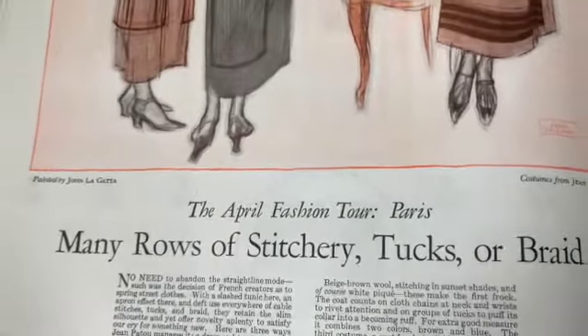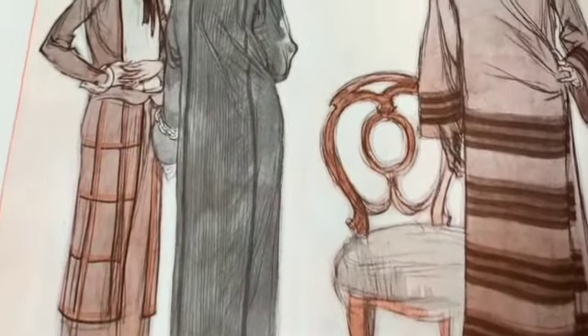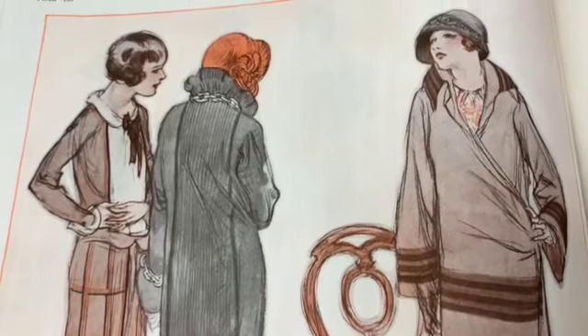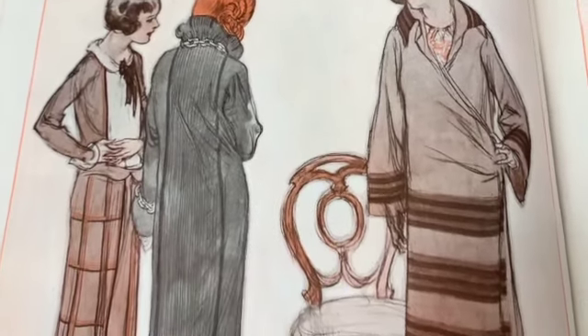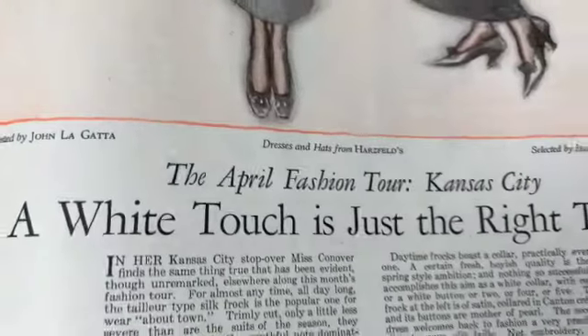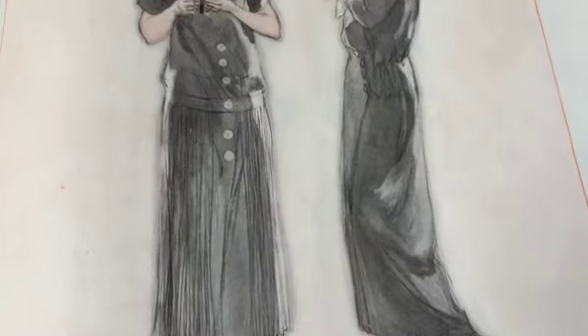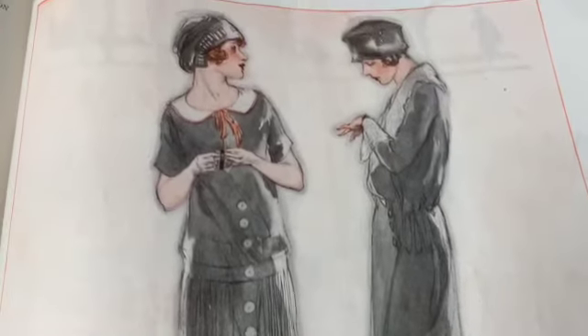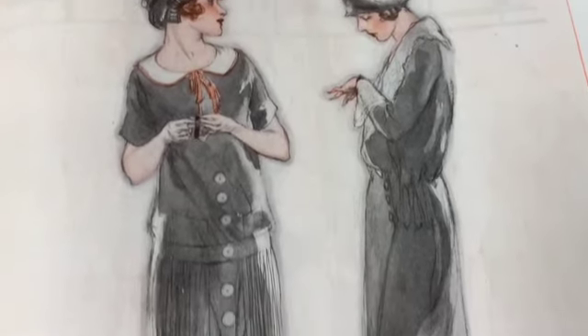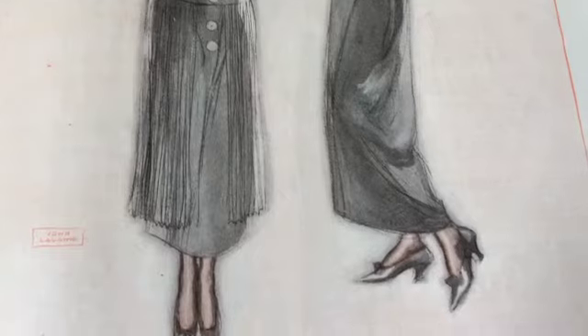I wonder what that looks like. 'Paris - many rows of stitchery, tucks or braid.' Those are all beautiful - you could wear those today I think. What about this - 'a white touch is just the right touch.' How beautiful - you could see really how these would move when you walked. How nice that would be, lovely.